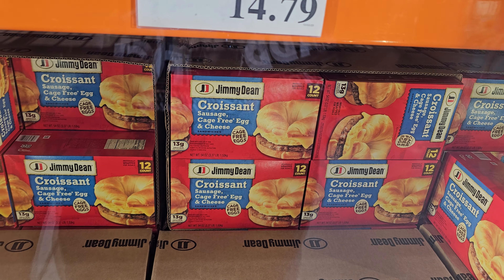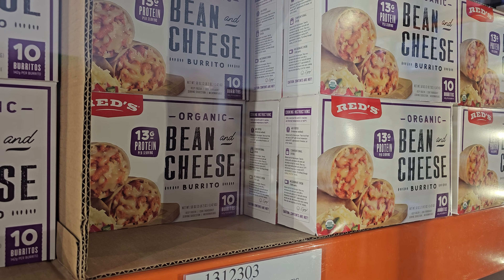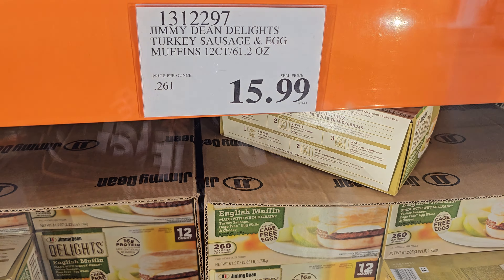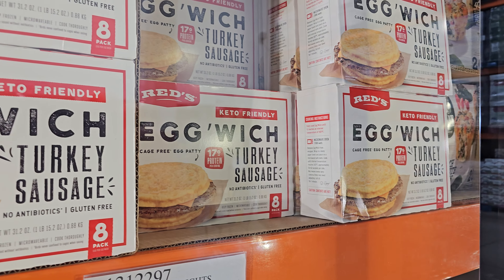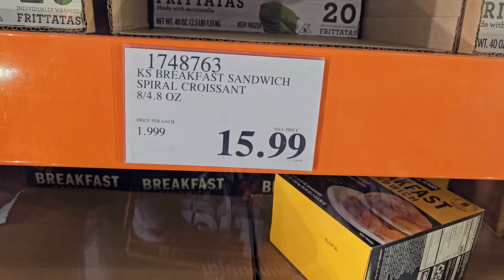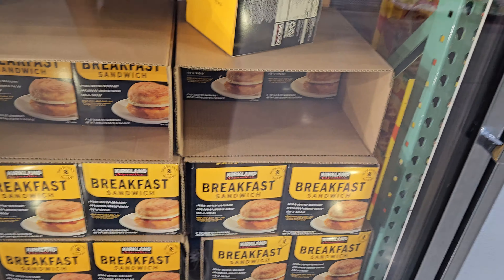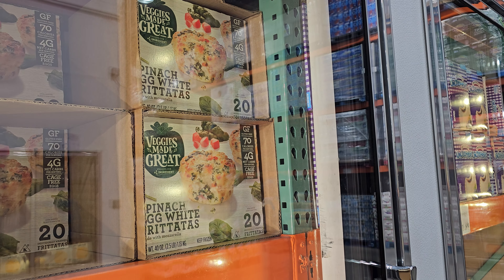Taquitos 14.79. The Jimmy Dean croissant sandwiches — you get 12. This is cage free egg and cheese, and then 12.99 for organic bean and cheese. 15.99 turkey sausage and egg muffins, you get 12 in here. The egg and turkey sausage version is 15.49, you get eight. And 15.99 for the spiral croissant breakfast sandwich. Spinach egg white frittatas you get 20 for 14.